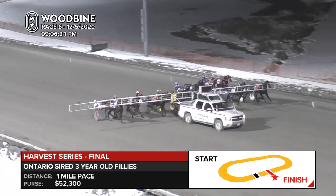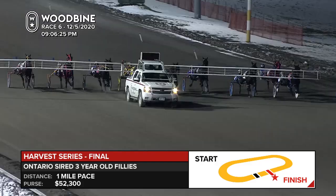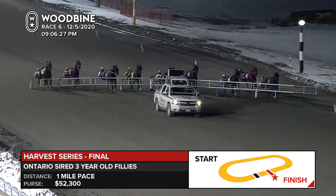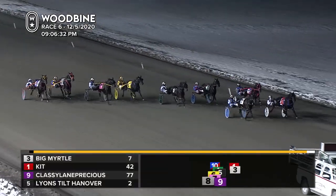Field picks up speed. Here they come. There they go. They're off and pacing. Classy Lane Precious tries leaving on the outside, but others will be quicker on the inside.